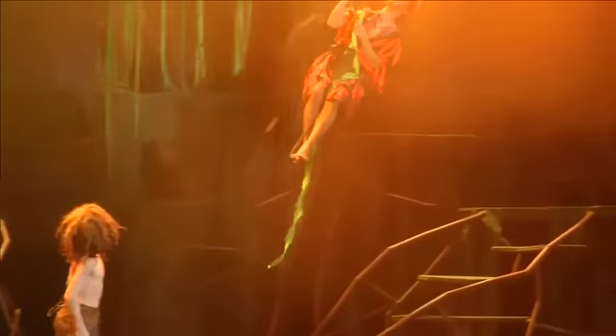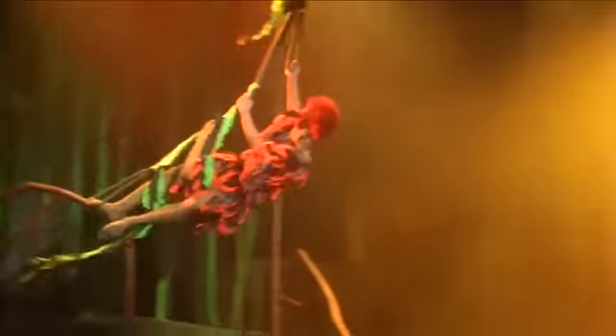But how did the actors swing on the vines across the stage? For that answer we talked to crew member Ben Dolliger who assists in the flying effects.